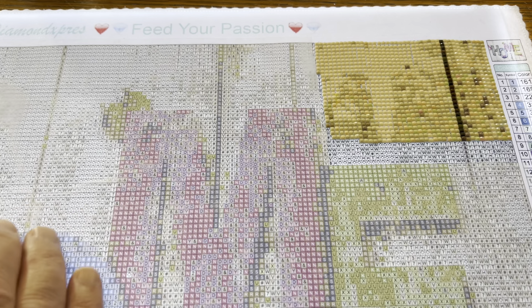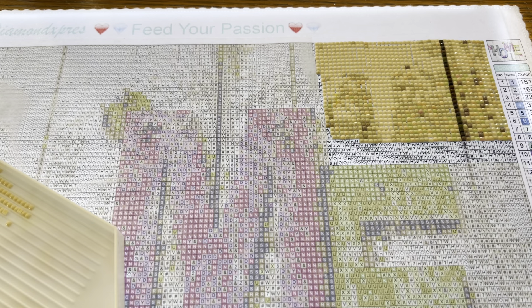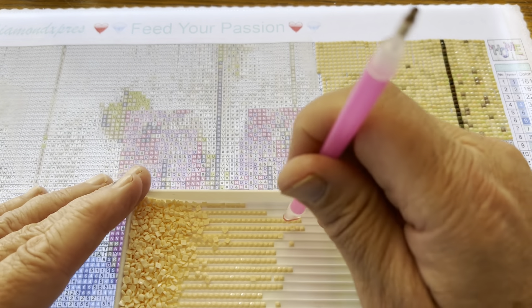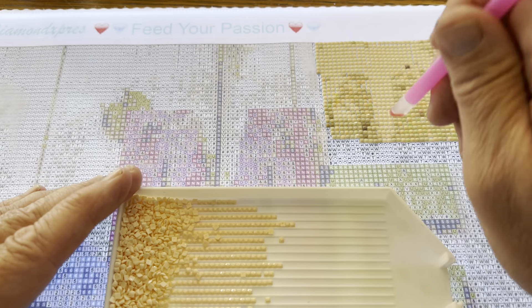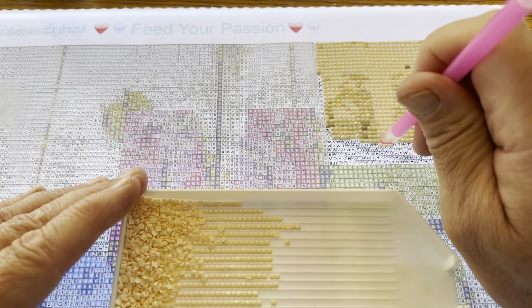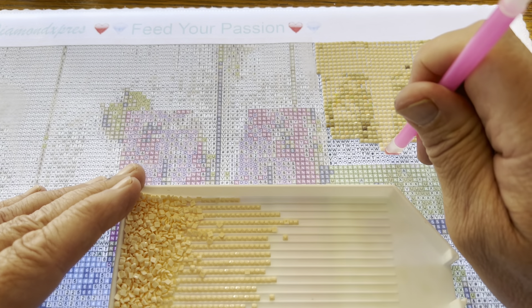Hey, if you've stayed around this long, use COOL30 as your coupon code — COOL30 for 30% off at Diamond Express Diamond Paintings. If you've watched this long and you're still with me, use COOL30 for 30% off. You can share that code, I don't care, but it won't last forever so please hurry.